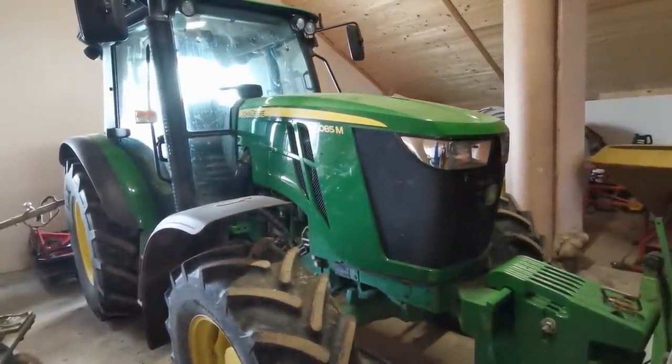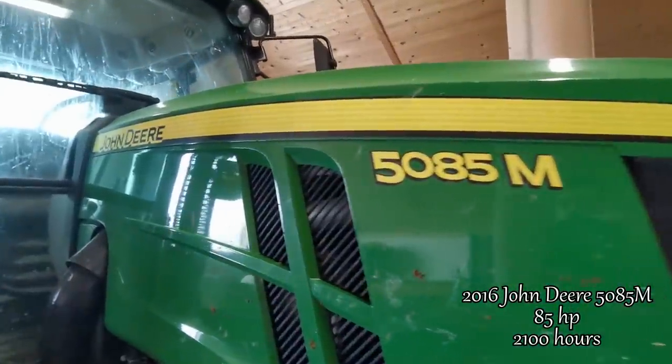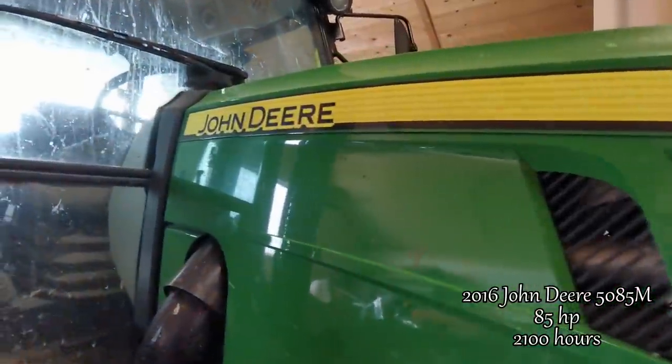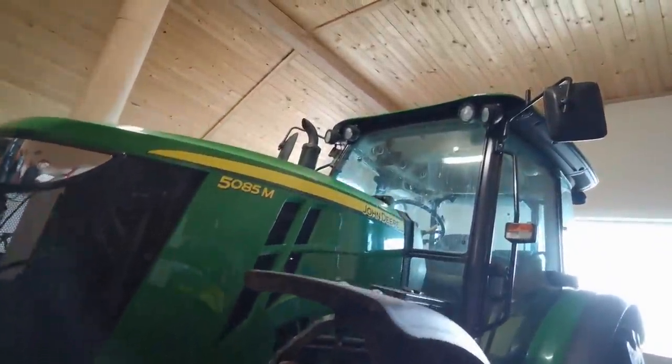Our newest is a 2016 John Deere 5085M. It has 85 horsepower and 2100 working hours. We use it for mowing, tedding, slurry spreading, harrowing, and road transport.